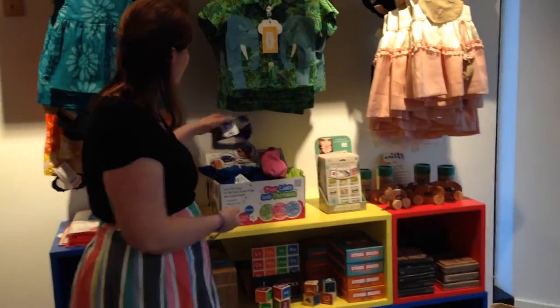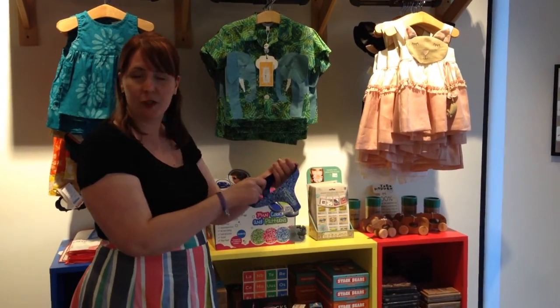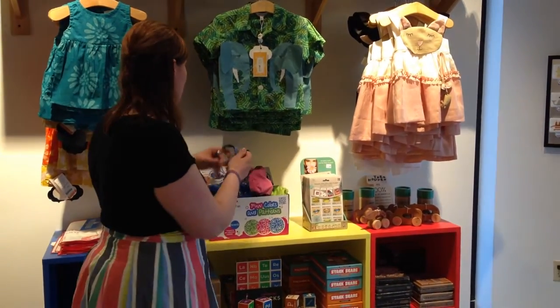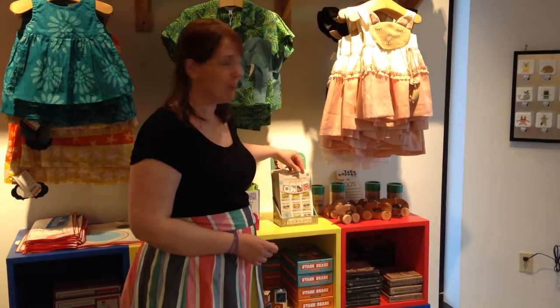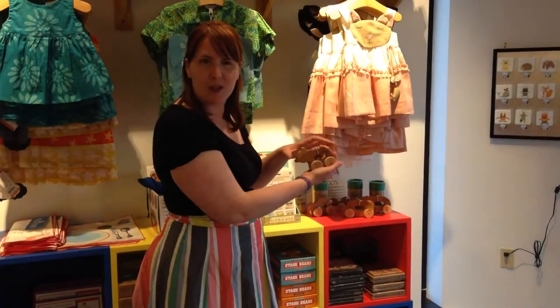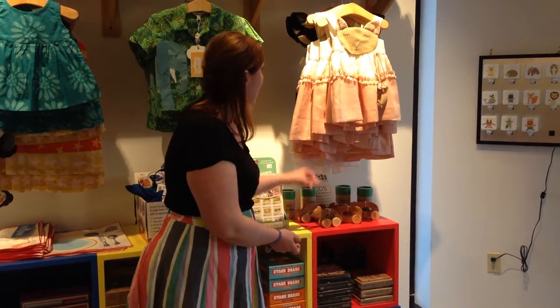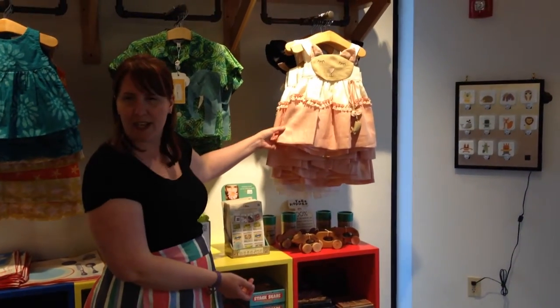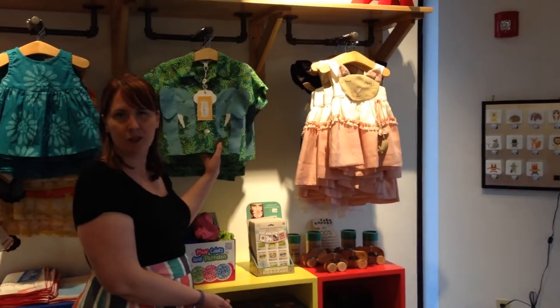Froggle Swim Goggles — they will not pull your kid's hair, which is really nice. Plant stamps right here in Beverly, Massachusetts. These lovely toys from Tree Hopper Toys in Illinois. And of course, these gorgeous handmade dresses and the elephant shirts from Little Goodall in Texas.